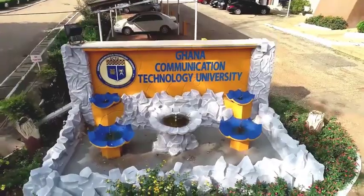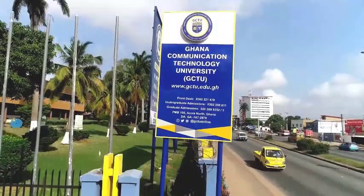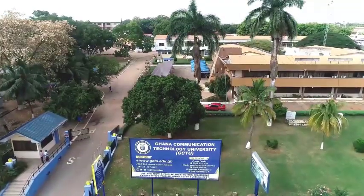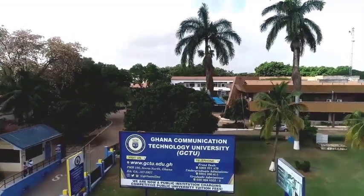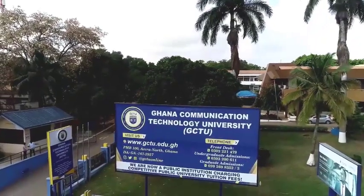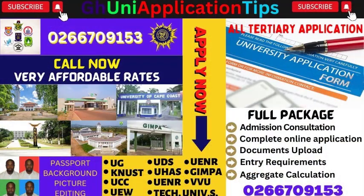Hello viewers, welcome back to the channel Ghana University Application Tips. The purpose of this channel is to help you with all your university application enquiries and all the processes involved to be considered for admission into any of your favourite tertiary institution. We also provide consultation services that come in a complete package such as filling of online application forms, program selections, aggregate calculations, entry requirements, uploading of supporting documents, editing the background of passport photos, and reviewing your application after the release of your WAEC results at a very affordable rate.